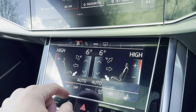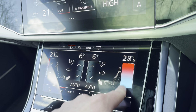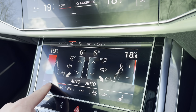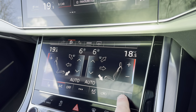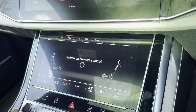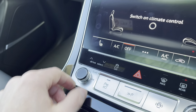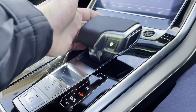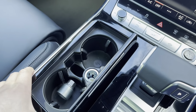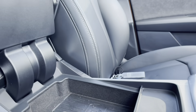Moving down to our climate control, which is also all touchscreen — here we can set various temperatures on the digital display and of course control those heated front seats too. Just below we've got the main volume control on the car. As it's automatic, we've got the electric parking brake just here, two cup holders, plus a 12-volt plug socket.